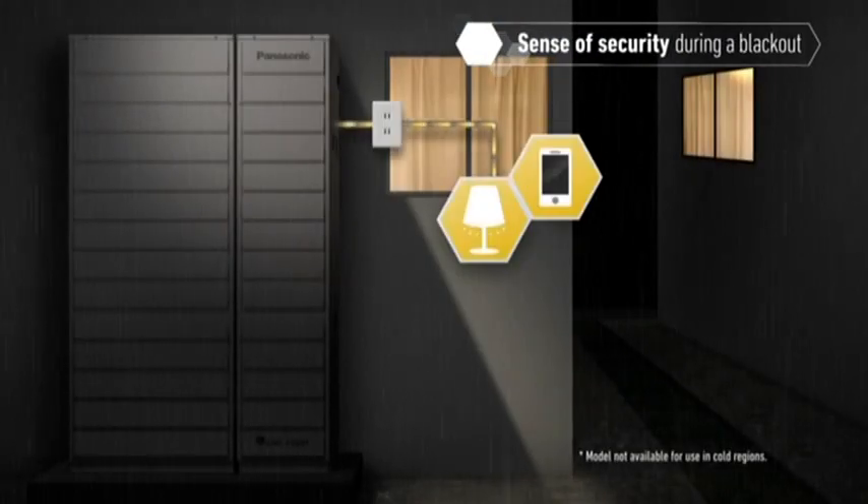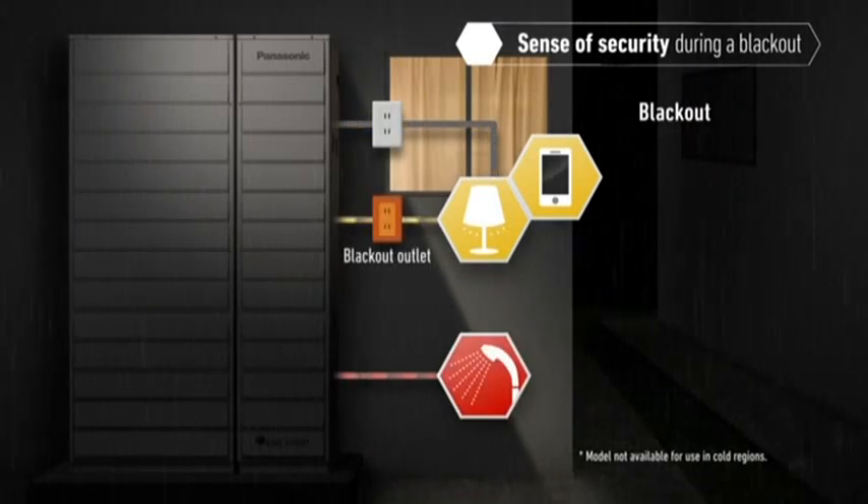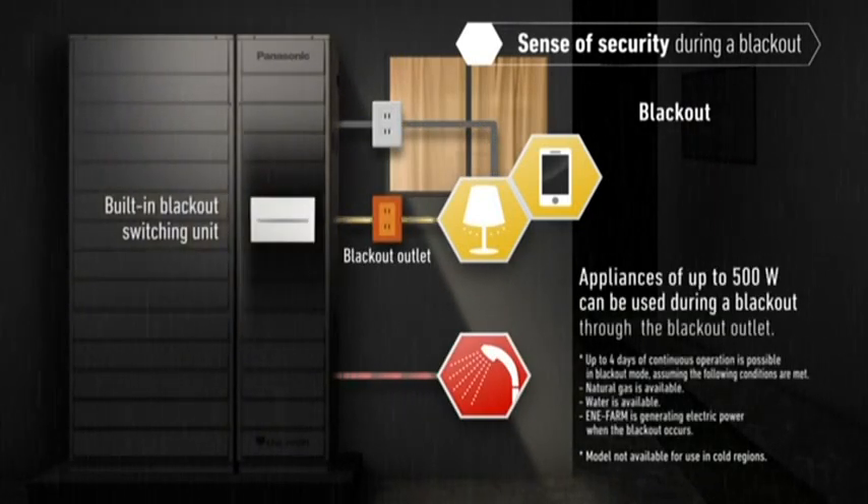Panasonic's Enifarm can provide electric power and hot water even during a blackout of grid power due to heavy rain, a lightning strike, or any other natural disaster. It provides the household with a sense of security.